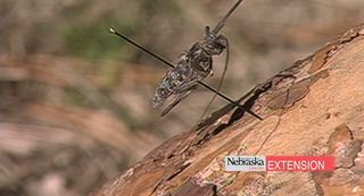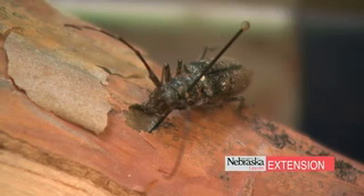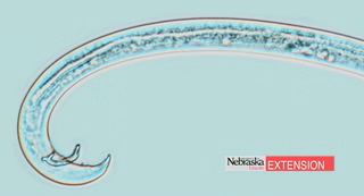The pine wilt nematode is actually transmitted by the pine sawyer beetle, which is an insect that emerges in Nebraska from May to October. The nematodes catch a ride on the beetles, and when the beetles come and feed on the tree, the nematodes are then extracted out into the tree and are able to infect it.